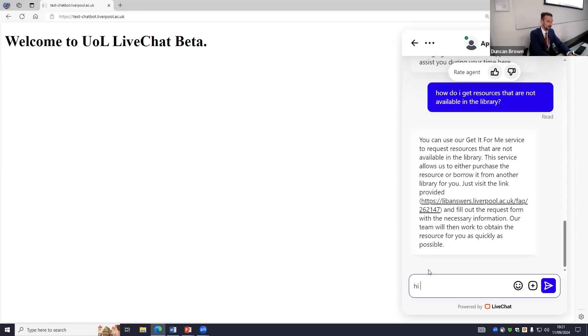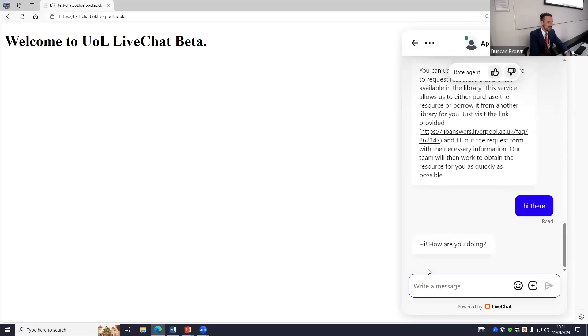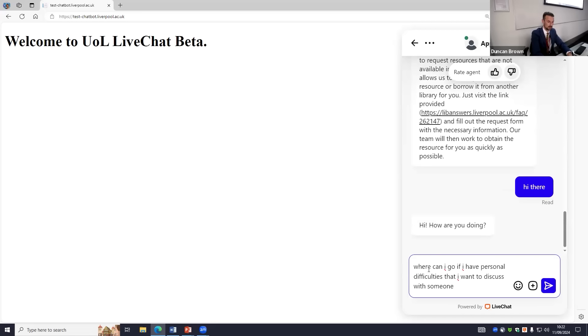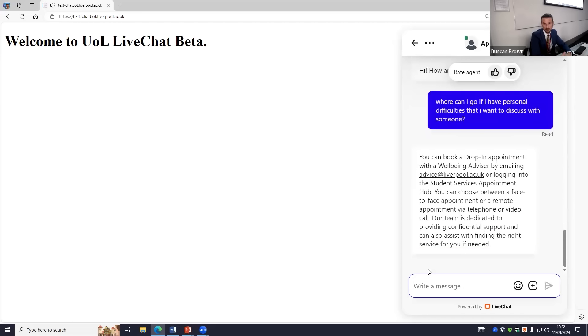Just an example of small talk before I forget — 'hi there' and 'how are you doing?' Now a student service question: where can I go if I have personal difficulties that I want to discuss with someone? I've completely changed the topic now. It comes back: you can book a drop-in appointment. It's picked that up straight away. Now as an international student: how do I collect my visa from the university? Hopefully this isn't too boring — me just typing questions and asking the chatbot.